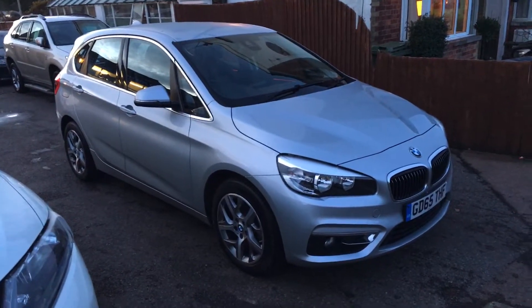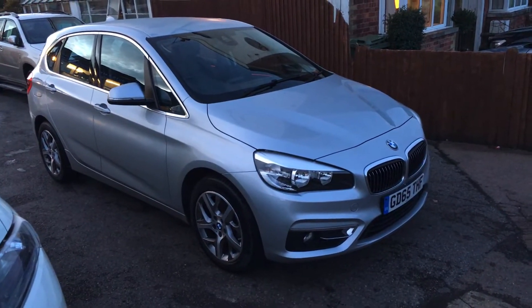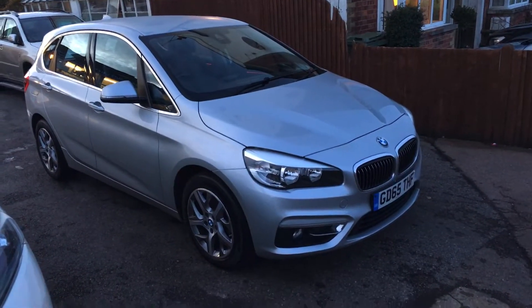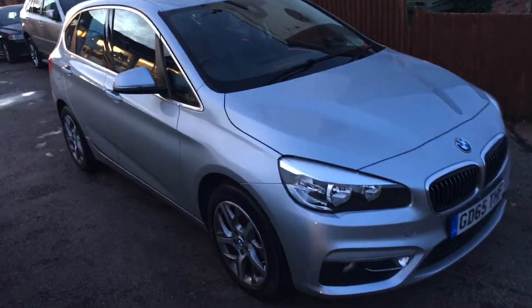Today I'd like to show you a 2015 on a 65 registration BMW 2 Series Active Tourer. This is the 2 litre diesel automatic.